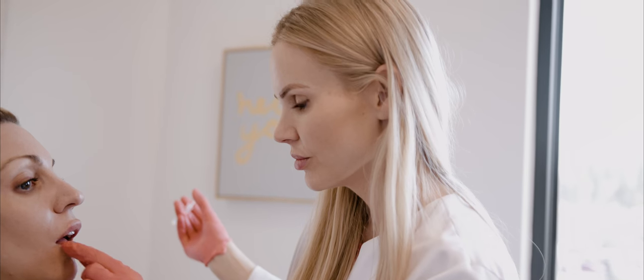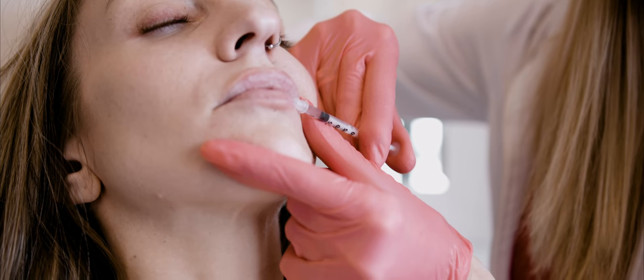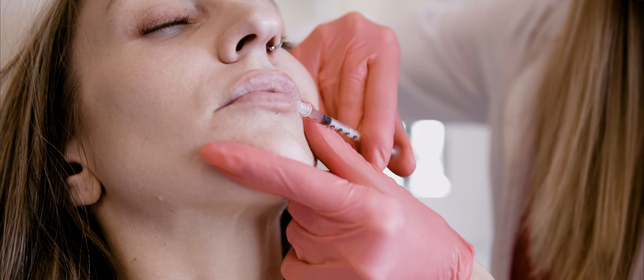I'm Ashley, a nurse here at Sarah Hamilton Face. We have seven different types of lip fillers to choose from, and they all can achieve a little different look.